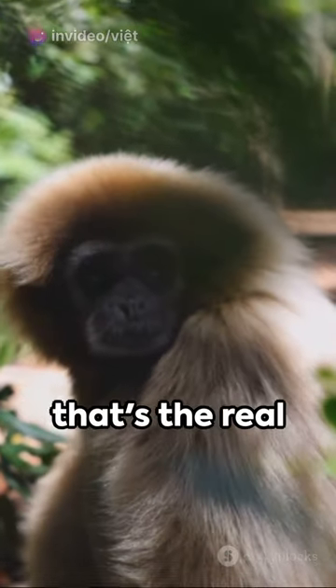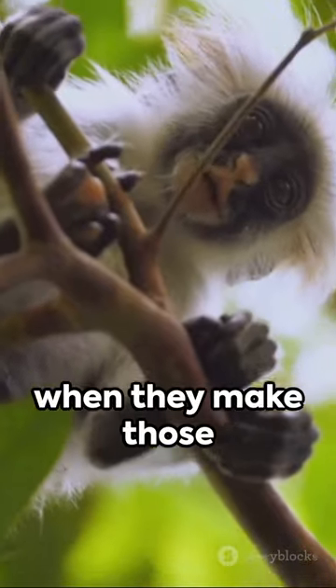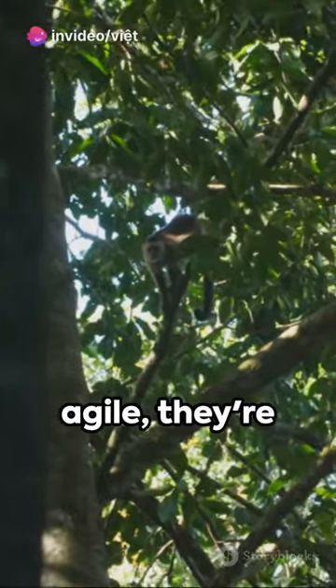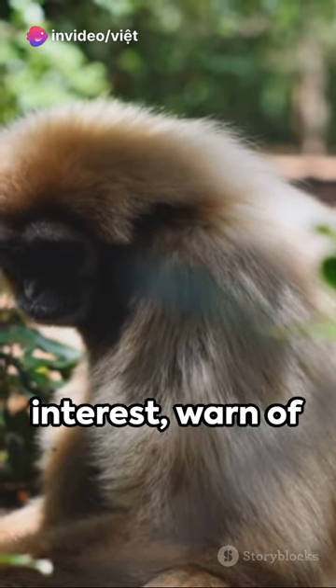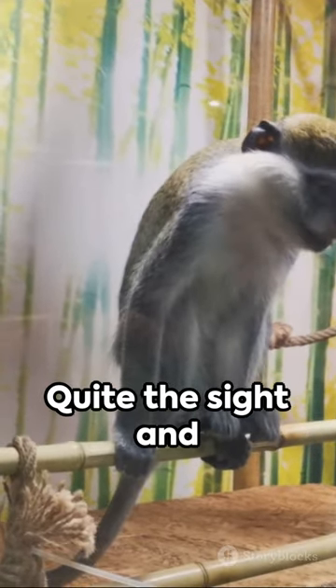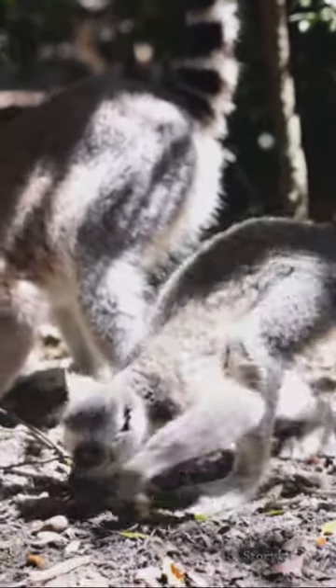But it's their tail that's the real showstopper — long and often used for balance when they make those daring leaps between tree branches. And they're not just agile, they're communicative too. Cifaca coquerel have a whole range of sounds to express emotional interest, warn of danger, or simply keep their group together. Quite the sight and sound, wouldn't you say? The intriguing Cifaca coquerel, folks.